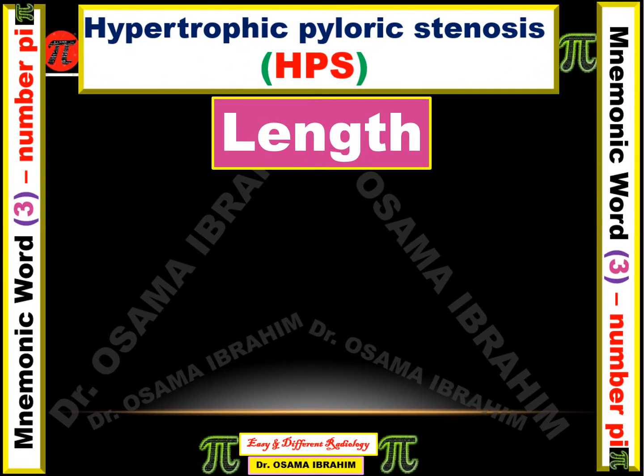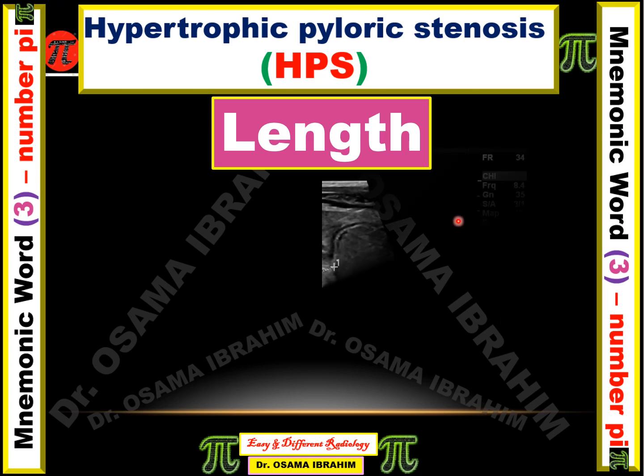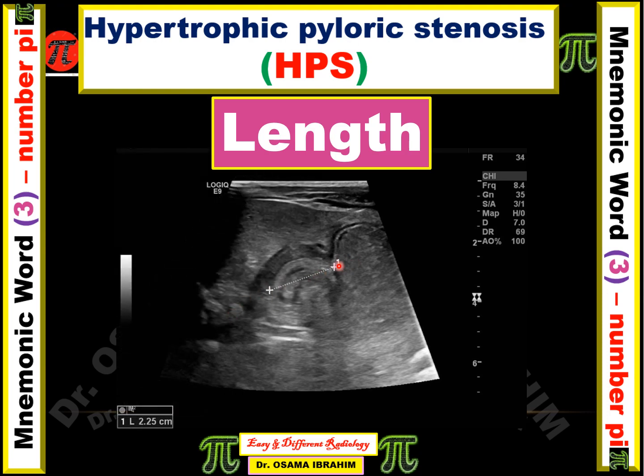The third parameter is the length of the pyloric canal. The pyloric canal length should be more than 15 millimeters to diagnose hypertrophic pyloric stenosis.